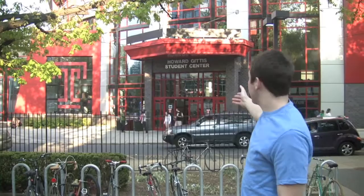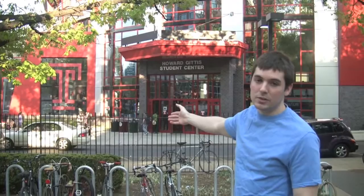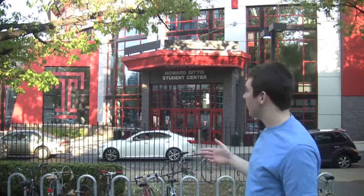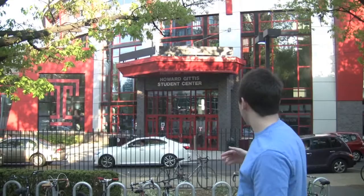Behind me is the Howard Giddes Student Center, also known as the SAC. This is the main dining facility on campus — it's a food court style facility where all the students go to eat. It's also got an information center, study areas, and a bookstore in its basement.